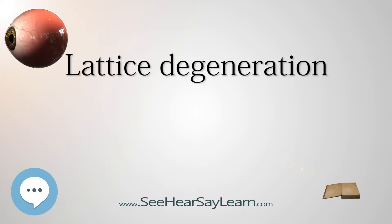Barrage laser is at times done prophylactically around a hole or tear associated with lattice degeneration in an eye at risk of developing a retinal detachment.